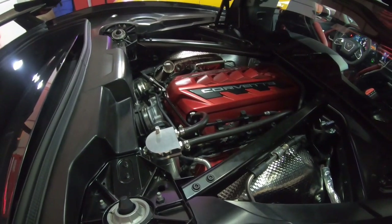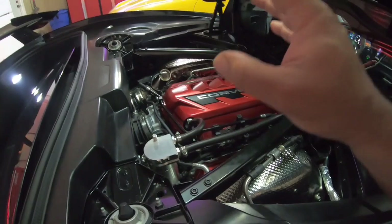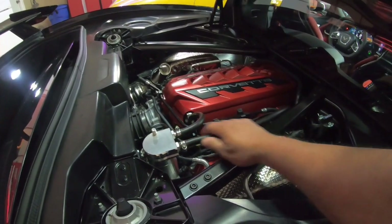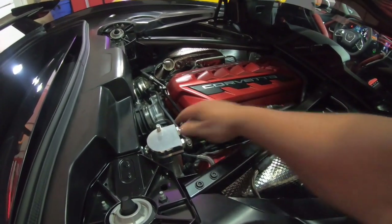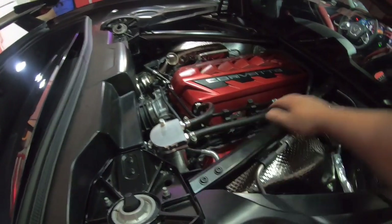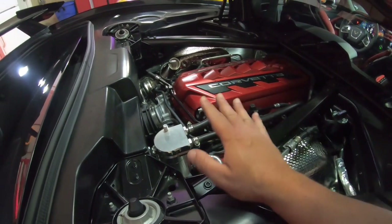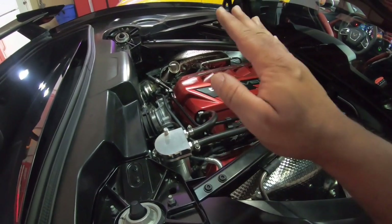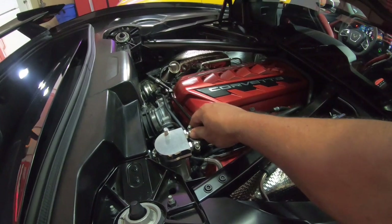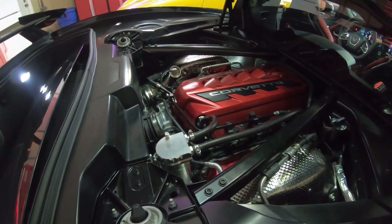Now something I should mention before we go: make sure you start your engine and check that there are no vacuum leaks. You'll hear a whistling sound or feel some air getting sucked in at some of these connections. I'm pretty confident there's no problem with these, but make sure all connections are snug, engine's running smoothly, no whistling sounds — then we're good to go.